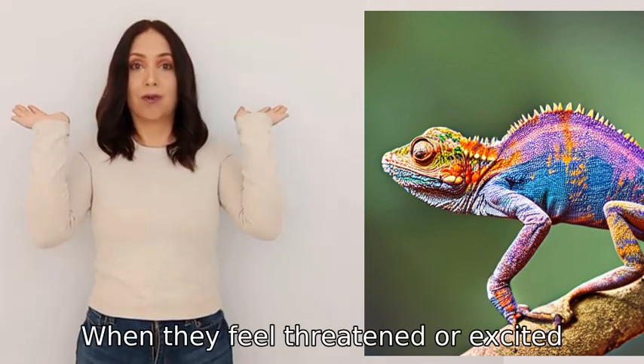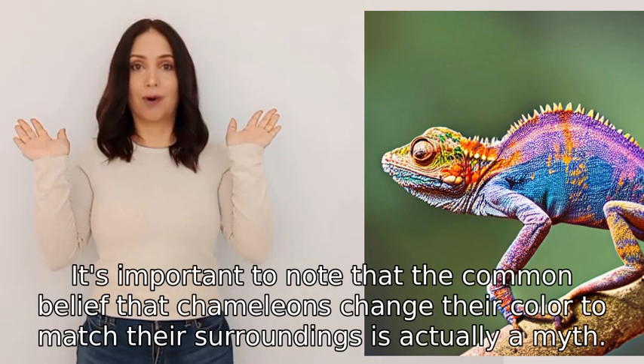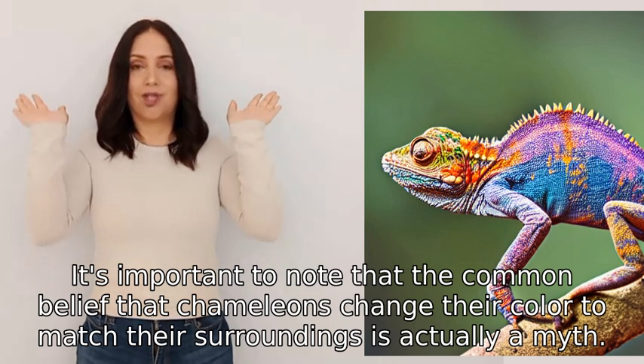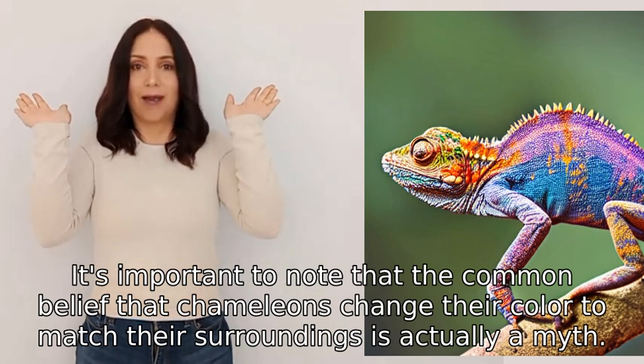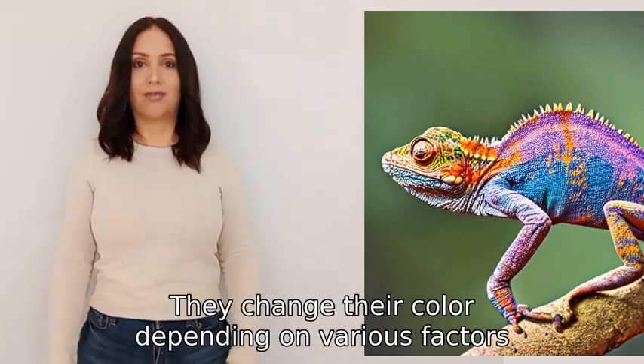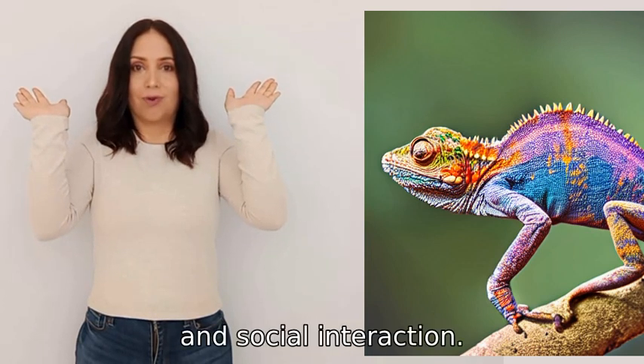When they feel threatened or excited, their color change can become more pronounced. It's important to note that the common belief that chameleons change their color to match their surroundings is actually a myth. They change their color depending on various factors including mood, temperature, and social interaction.